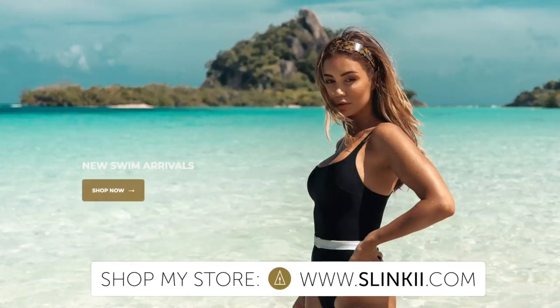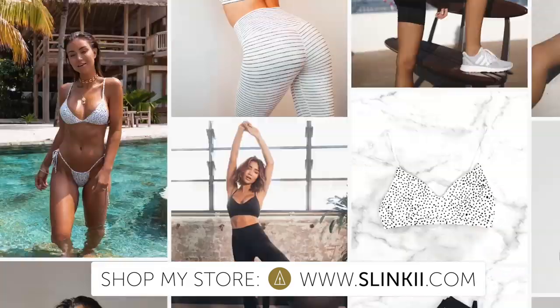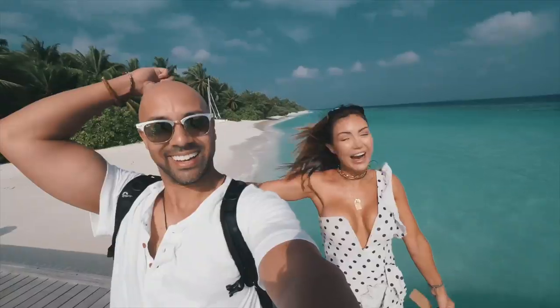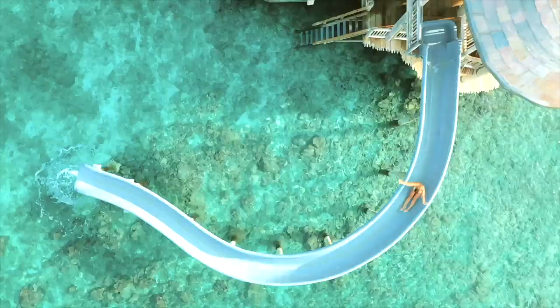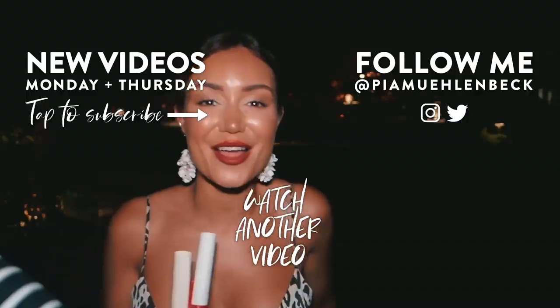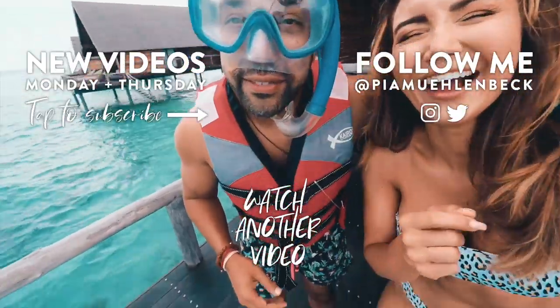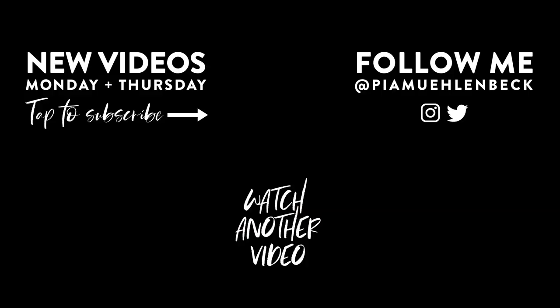Subscribe and hit the notification bell because you don't want to miss my uploads.